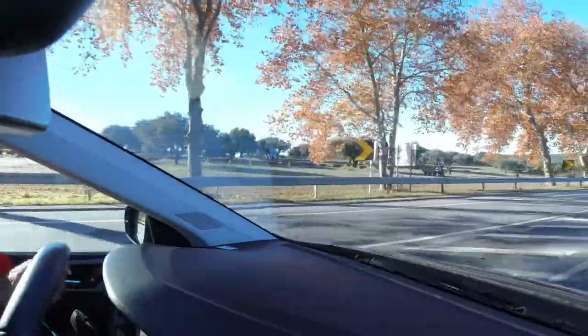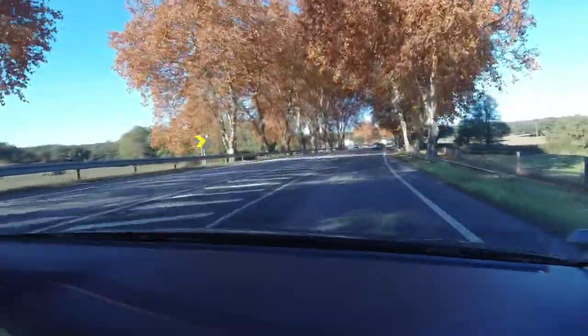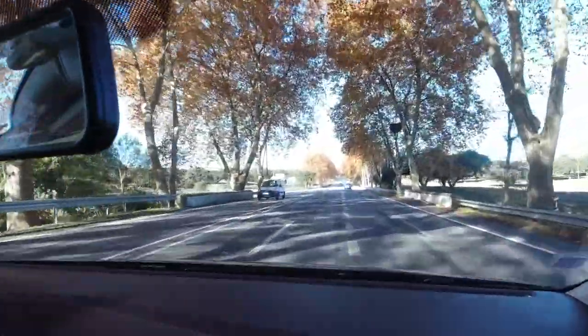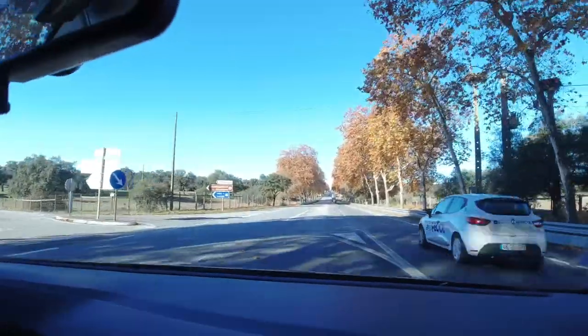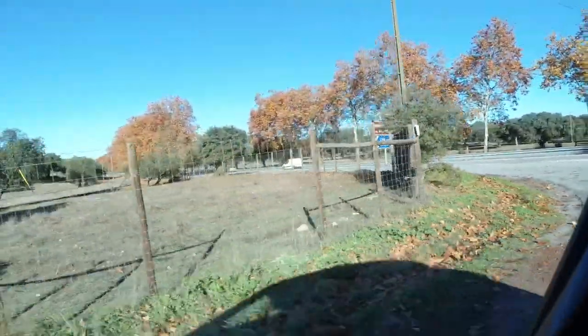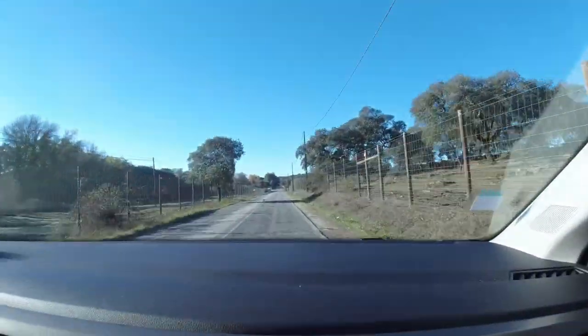Before we even got settled in for a long drive, we made a detour to check out one of the best preserved megalithic sites in Portugal. In the farmland around Évora, at least 150 megalith sites have been found.